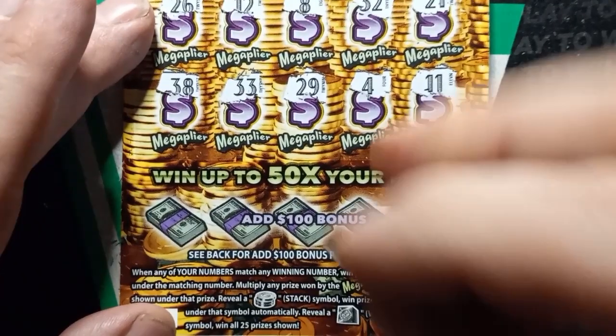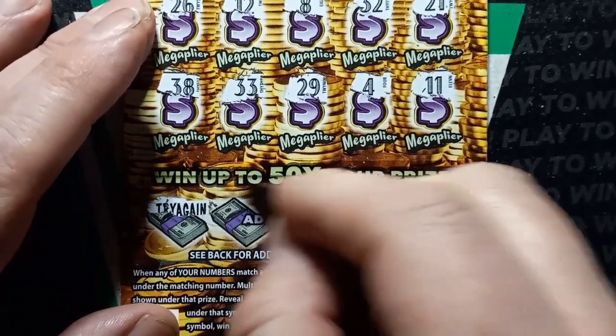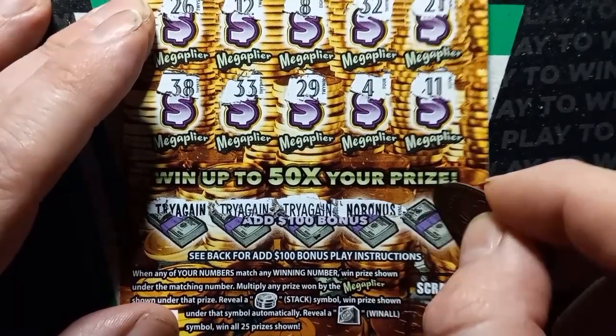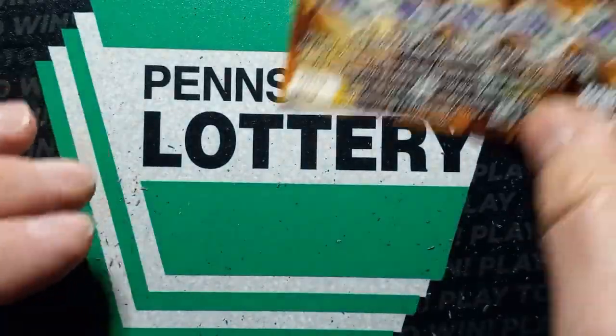Can we get something on the Mega? Try again. Try again. Try again. No bonus. And a try again. Ticket 8 — not a win.